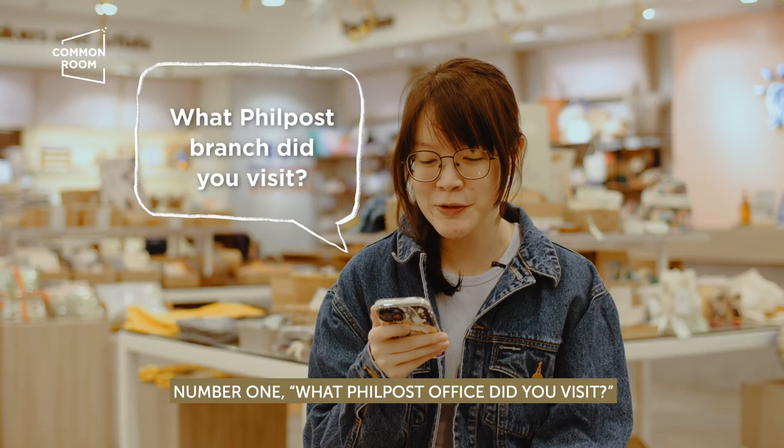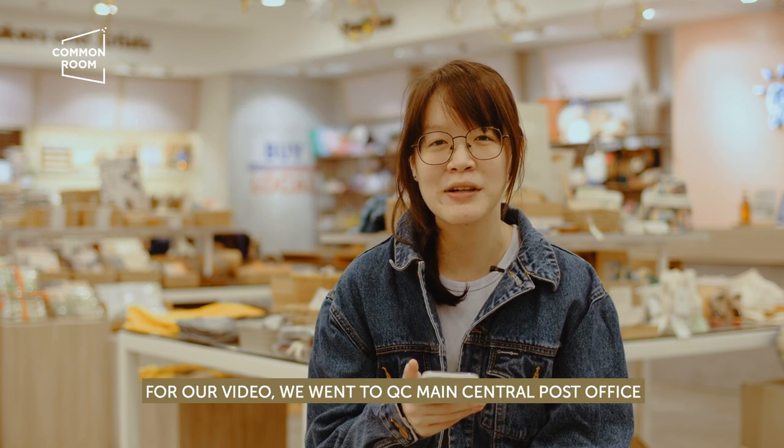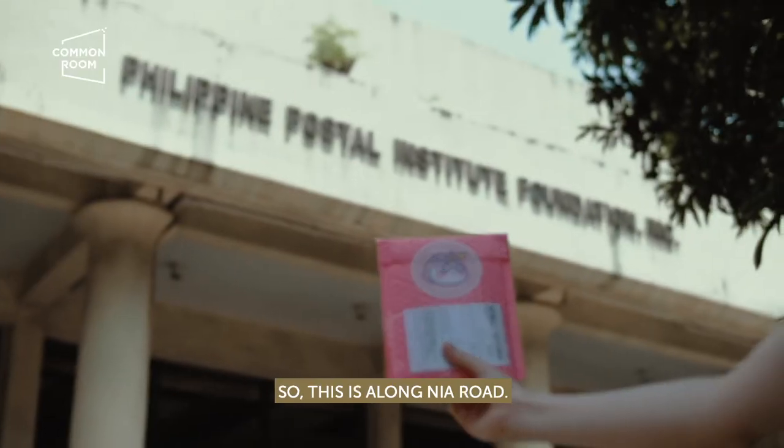So number one: what Philpost office did you visit? For our video, we went to QC Main Central Post Office. This is along Nia Road.